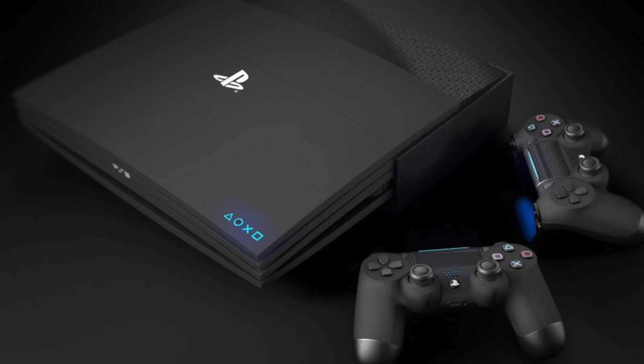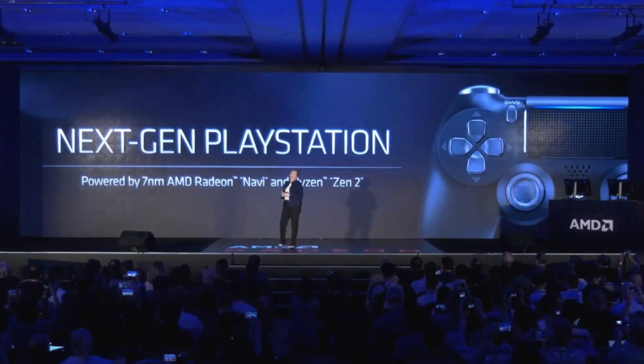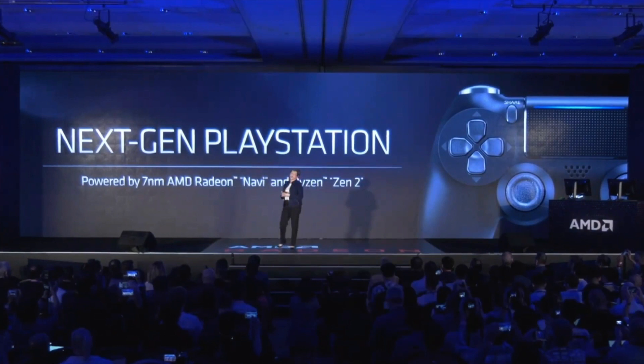At the end of last month, AMD held their keynote at the Computex Expo in Taiwan. Su took to the stage and reiterated the general specs of the PS5 that were revealed in the Wired interview — semi-custom AMD chips, meaning built using their technology but customized for Sony's specific requirements for the PS5.